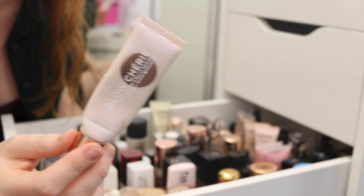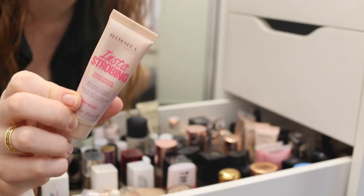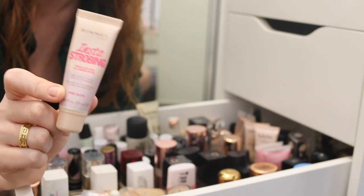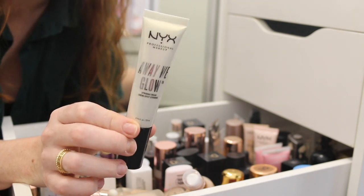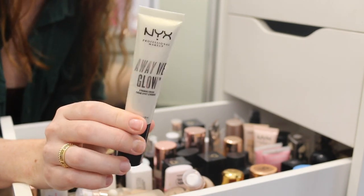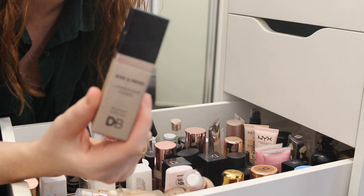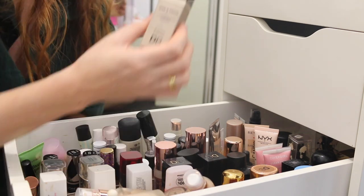This is the Rimmel Insta Strobing Highlighter. I rarely dip into this, so I think this is going to be the first product I'm going to declutter. This is the NYX Away We Glow Primer — a good drugstore dupe for the matte strobe cream, although it is a little thicker in texture. I don't get much use out of it, but I like to have options for videos. This is the Designer Brands Rise and Prime Luminescent Primer — a beautiful glowy primer. That's staying.